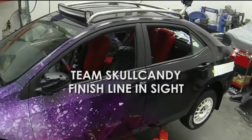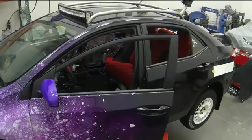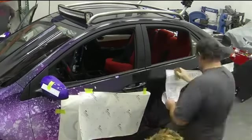In Torrance, California, at Motorsports Technical Center, it's all hands on deck as the Skullcandy build crew picks up the pace to meet the impending deadline. Throughout the build process, every team member had the commitment and shared vision to bring this Crusher Corolla to life.